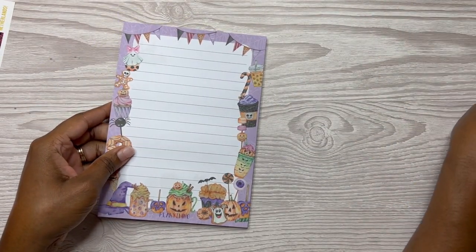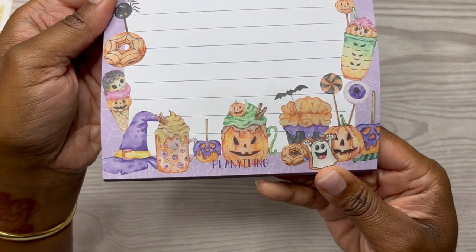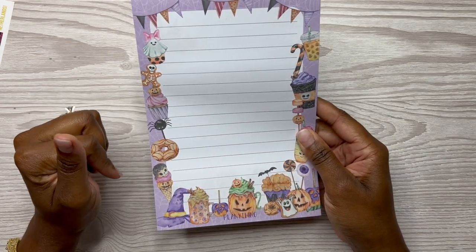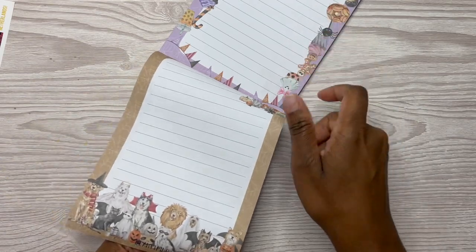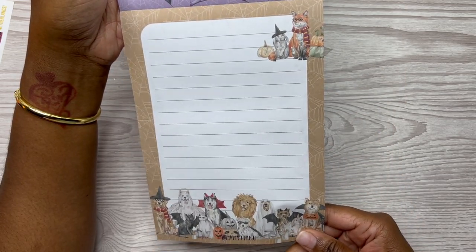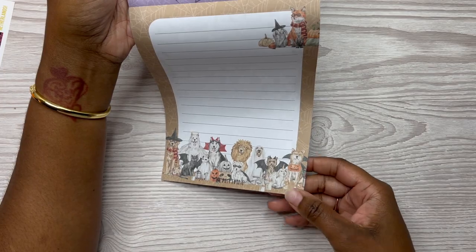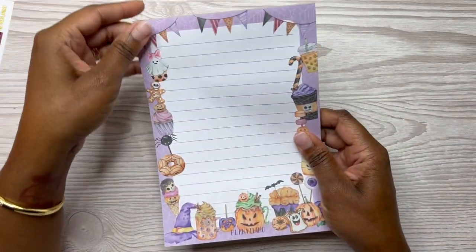Okay, the notepad. So this says Plenty Thing at the bottom and you can tell it is Halloween themed. And look at the back — we've seen this before, right? It's one of her illustrations from her last year's sticker books. And I think these illustrations are from one of her sticker books from this year as well.